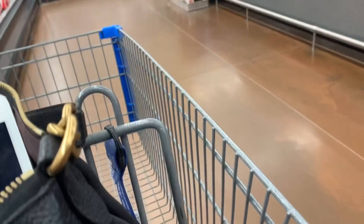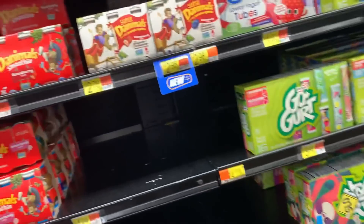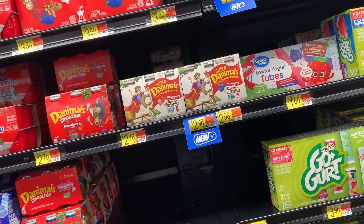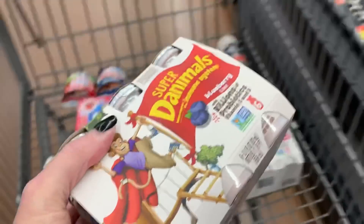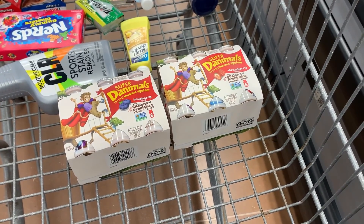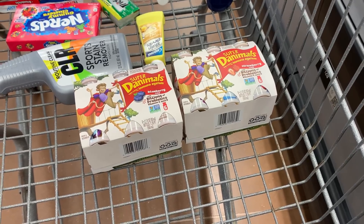Next one is not an Ibotta rebate, but a fantastic Shopkick rebate. If you're not using Shopkick, you are missing out — there's a link in the description box. If you have kids or anybody in your family that likes these — the Danimals Super Danimals little yogurt probiotic drinks — they're priced at $2.98. Shopkick has a rebate between scanning in store and purchase kicks for $2.80 back on the strawberry and a separate one for the blueberry, bringing these down to just 18 cents for a six-pack of yogurt smoothie drinks. My girls really like these so I was excited.